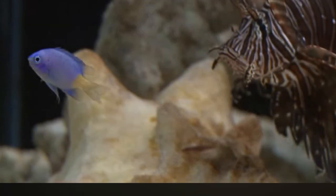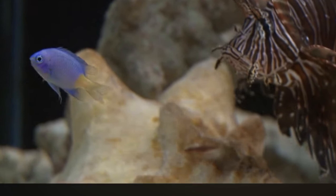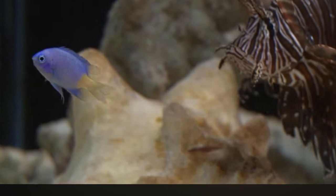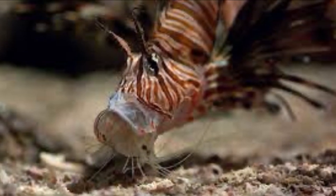Just like actual lions, lionfish are predators. In the wild, they eat small fish, crabs, and other crustaceans. When they attack, the lionfish sucks its prey into its mouth like a vacuum cleaner.